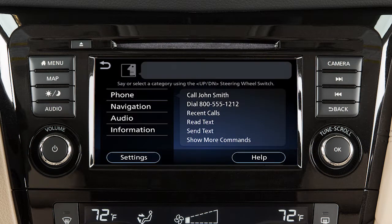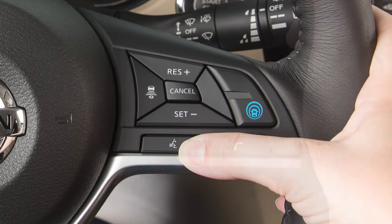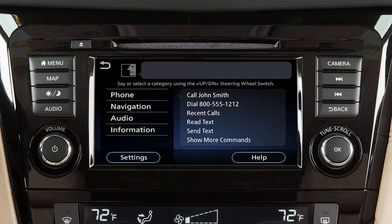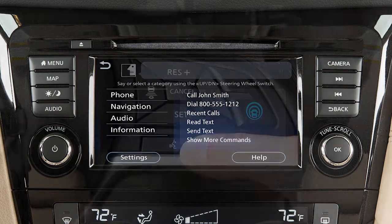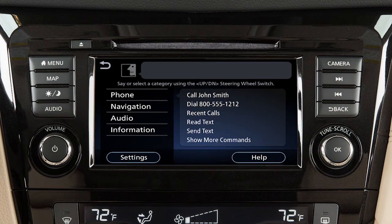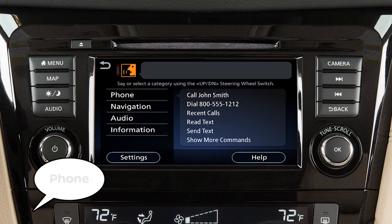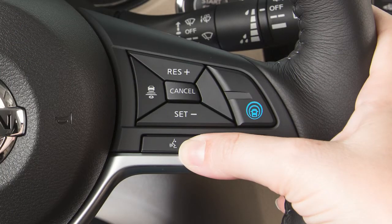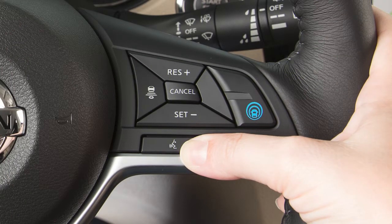When using the voice recognition system, it is possible to skip the system's voice prompts. Push the talk switch on the steering wheel. The system responds with a list of instructions or available commands. It is not necessary to wait for the system to finish speaking — simply push the talk switch a second time when the system is giving voice commands. You can speak a command once the tone sounds and the face icon changes on the display screen. This procedure can be repeated anytime you wish to interrupt the voice prompt.